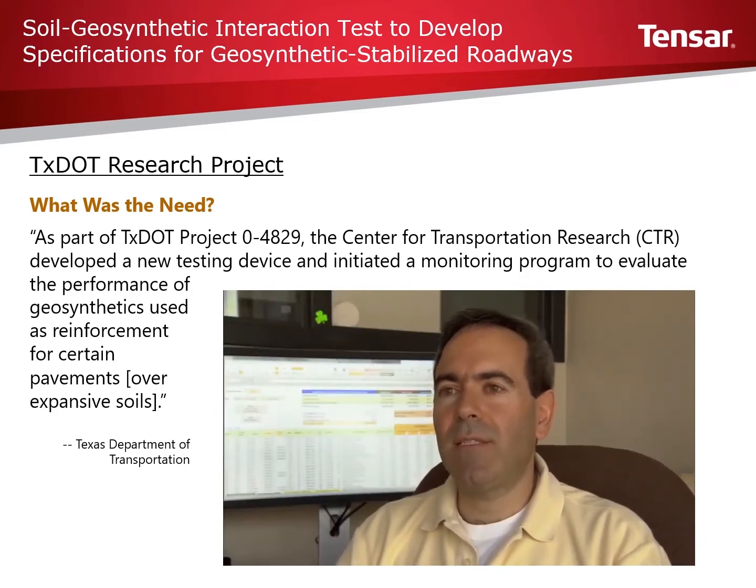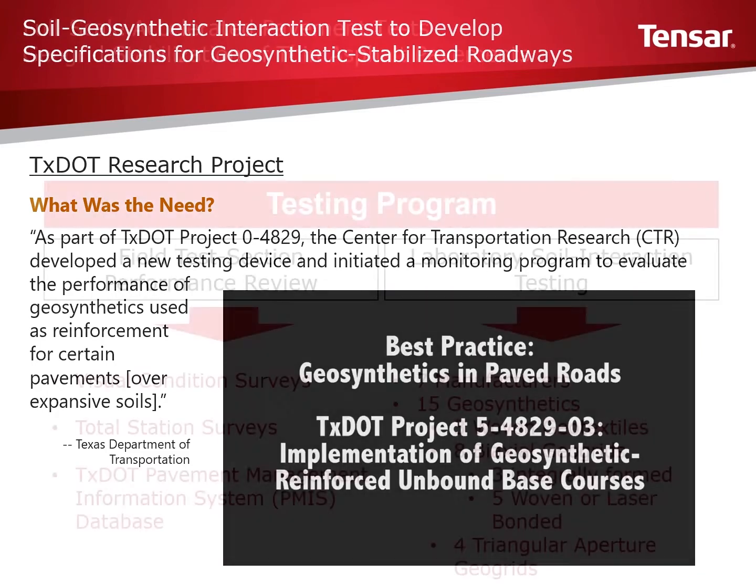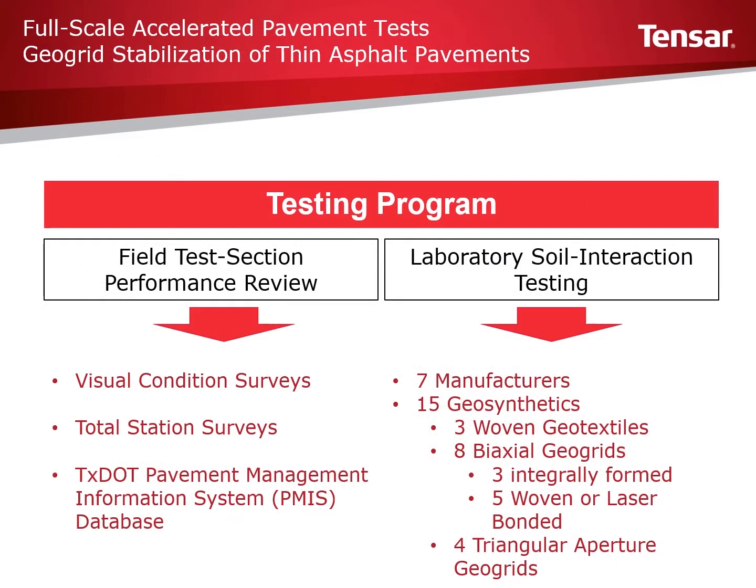One significant benefit to TxDOT is cost savings. The program developed was basically broken down into two segments. The first was the field test section performance review, which consisted of compiling test sections and gathering performance data by performing visual condition surveys, total station surveys, and using the TxDOT pavement management information system database. The second segment consisted of laboratory testing, in which 15 different geosynthetics by seven manufacturers were tested. Products tested included three woven geotextiles, three integrally formed geogrids, five woven or laser bonded geogrids, and four geogrids with high aspect triangular apertures.